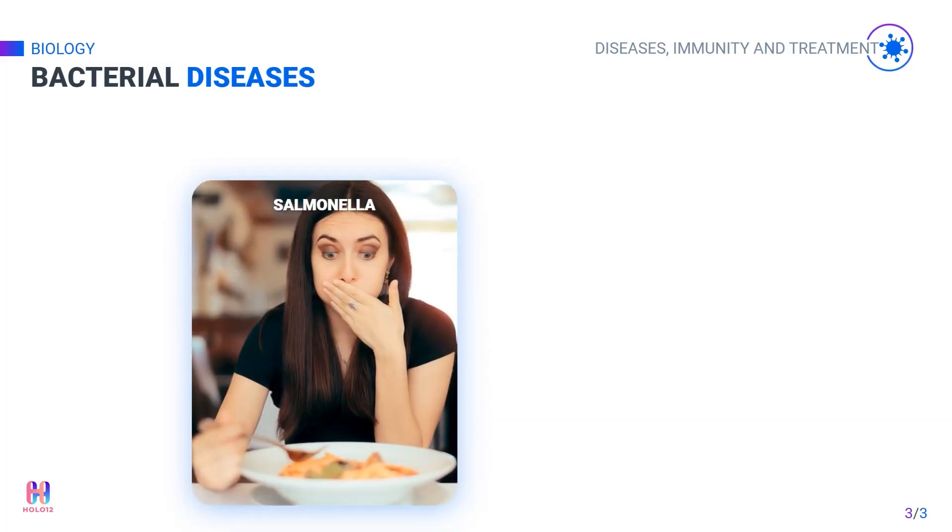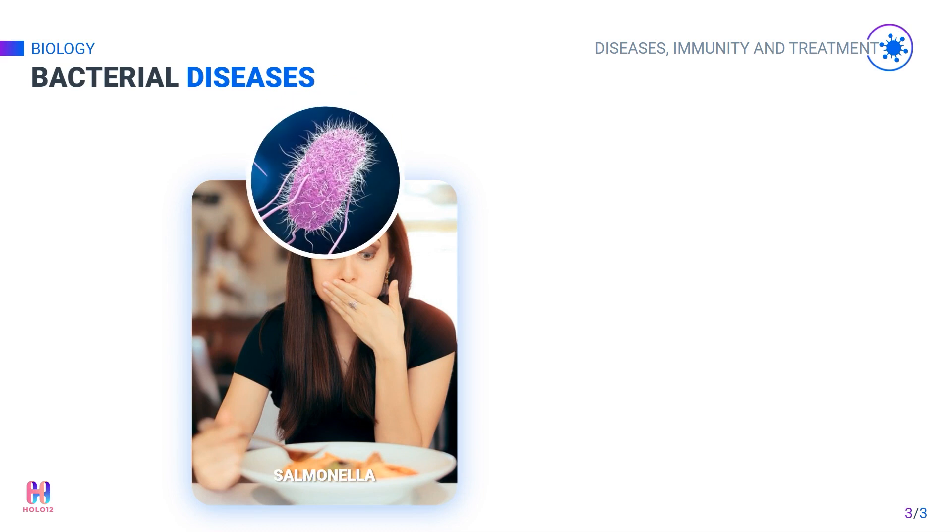Salmonella bacteria are one of the most common causes of food poisoning. Salmonella infection causes nausea, vomiting, fever, stomach cramps, and diarrhea. It is most often spread through contaminated and undercooked foods such as chicken, turkey, eggs, and raw vegetables. To limit salmonella in humans, all chickens in the UK are vaccinated against salmonella. Risk can also be limited by ensuring all food is fully cooked and prepared in hygienic conditions.